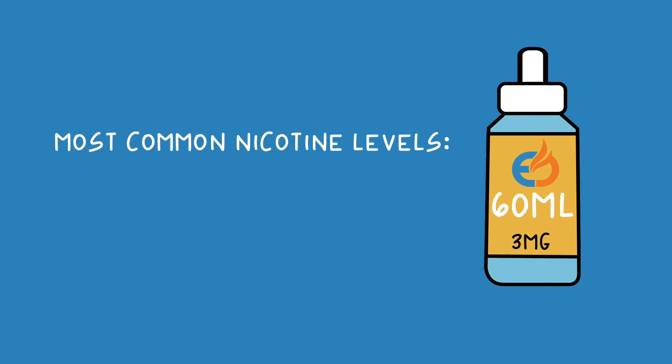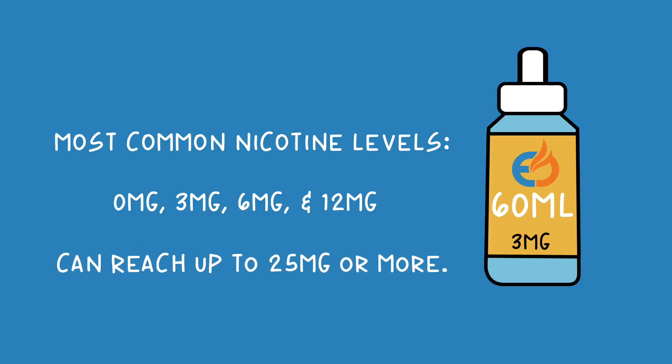The most common nicotine levels in e-juice are 0 mg, 3 mg, 6 mg, and 12 mg, but can reach up to 25 mg or more.